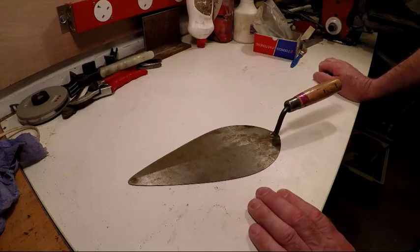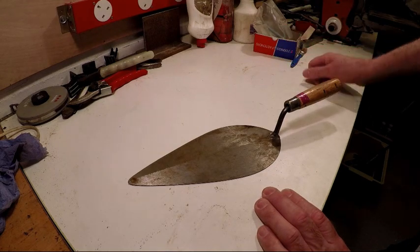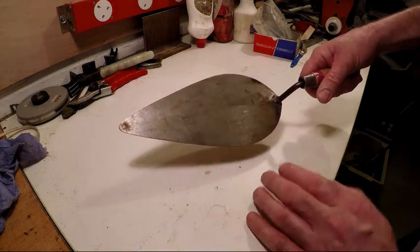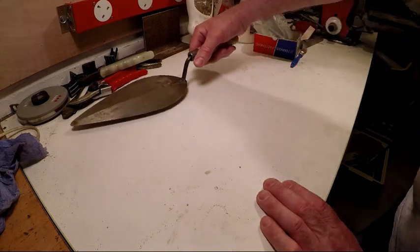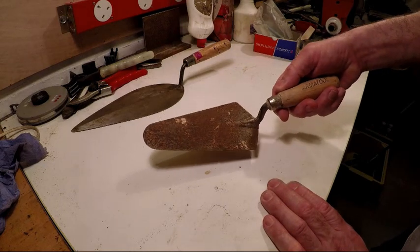I've got a little concreting job to do in the future and wanted a trowel. This one's a little bit big for what I needed, so I bought it anyway — it was a pound. A few stalls later I got just the thing, and that cost me another pound as well.